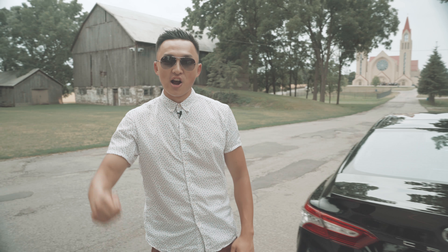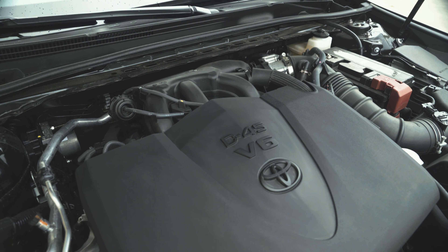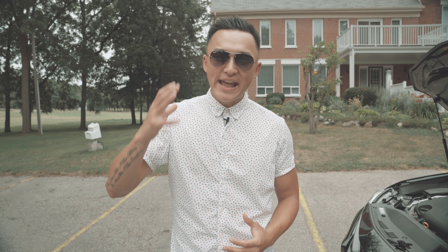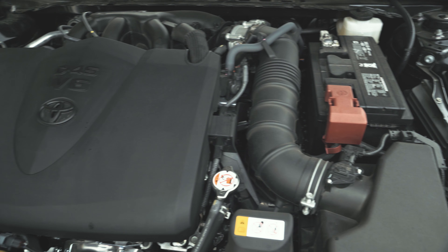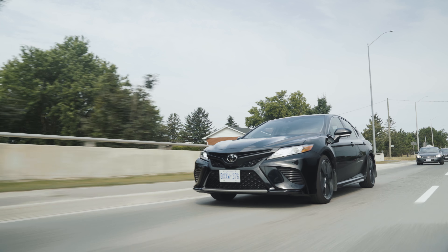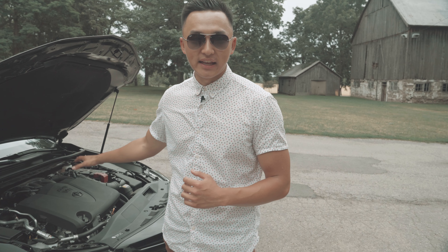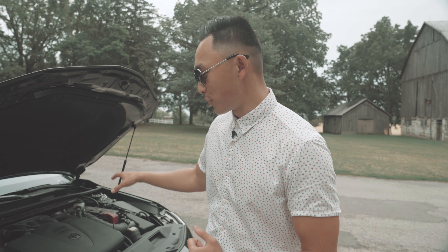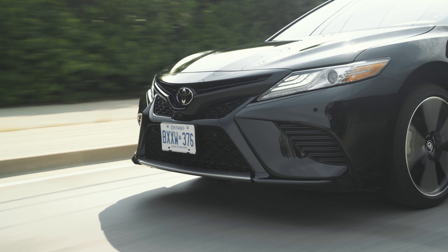Now let's talk about one of the most exciting features on the outside — what's underneath the hood. It is a 3.5-liter V6 engine giving you 301 horsepower, paired with a brand new 8-speed transmission, so smooth, giving you that raw power while remaining elegant, luxurious, and comfortable — what Toyota is known for. Toyota is actually one of the only manufacturers that stayed with a naturally aspirated engine. Cars like the Cruze and Civic all have turbos, but this one retains that raw, naturally aspirated power, delivering it right away when you put your foot on the throttle.